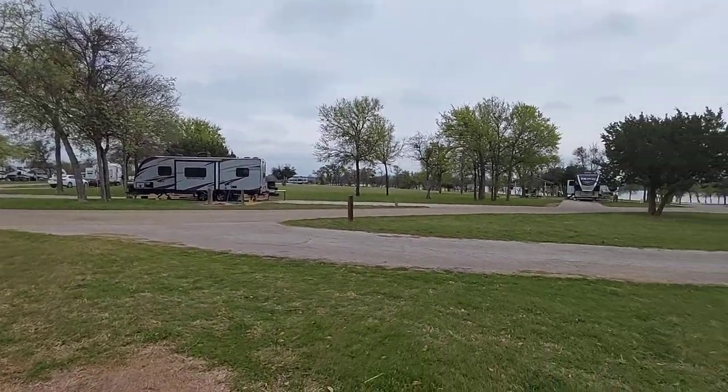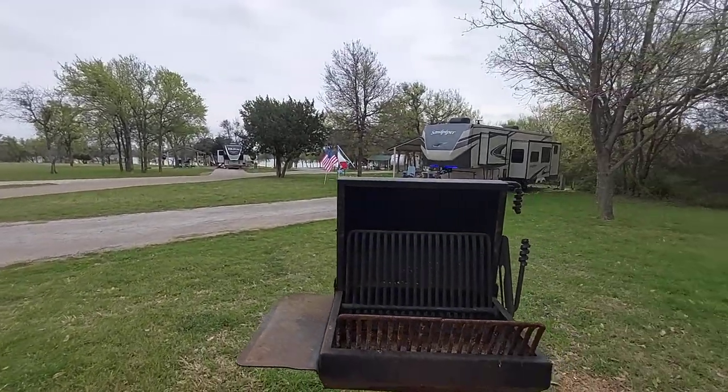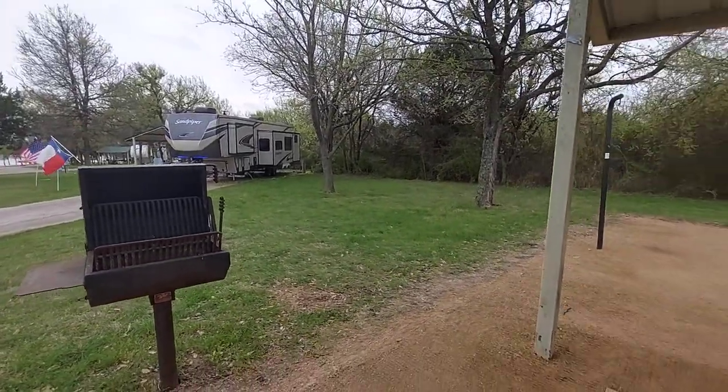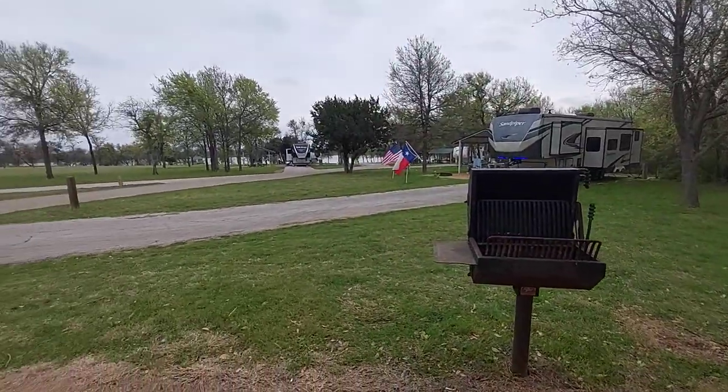It's still not far from the lake. So Spiegelville Campground, Waco, Texas. Verizon gets two bars — just enough to be able to call probably, but definitely won't be able to teach online classes here.